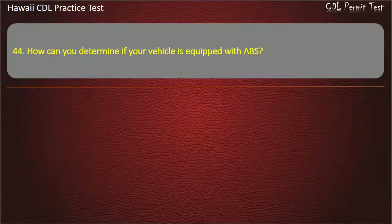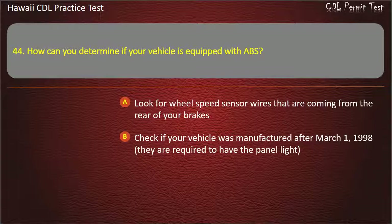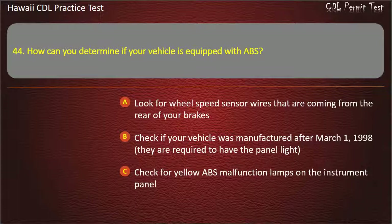Question 44: How can you determine if your vehicle is equipped with ABS? Look for wheel speed sensor wires that are coming from the rear of your brakes. Check if your vehicle was manufactured after March 1, 1998 — they are required to have the panel light. Check for yellow ABS malfunction lamps on the instrument panel. All of the above. Answer: All of the above.